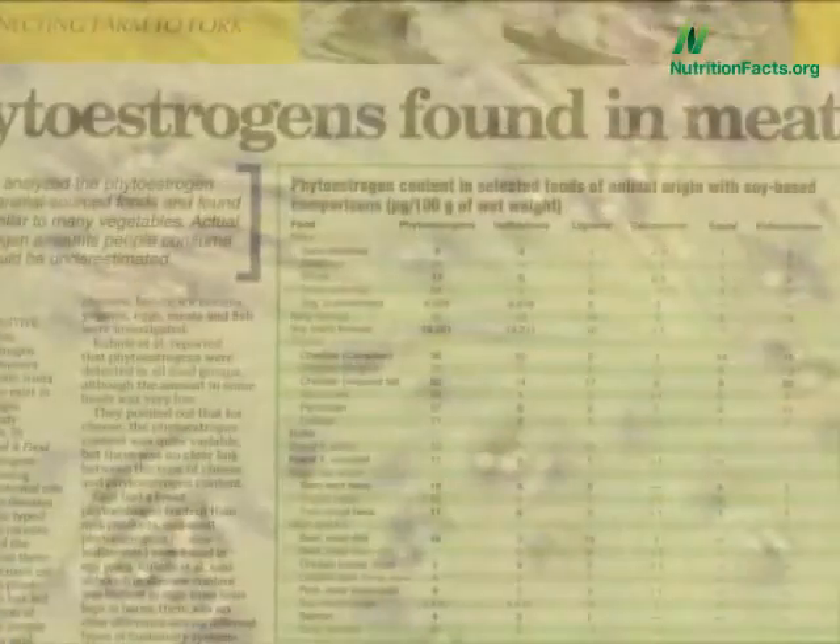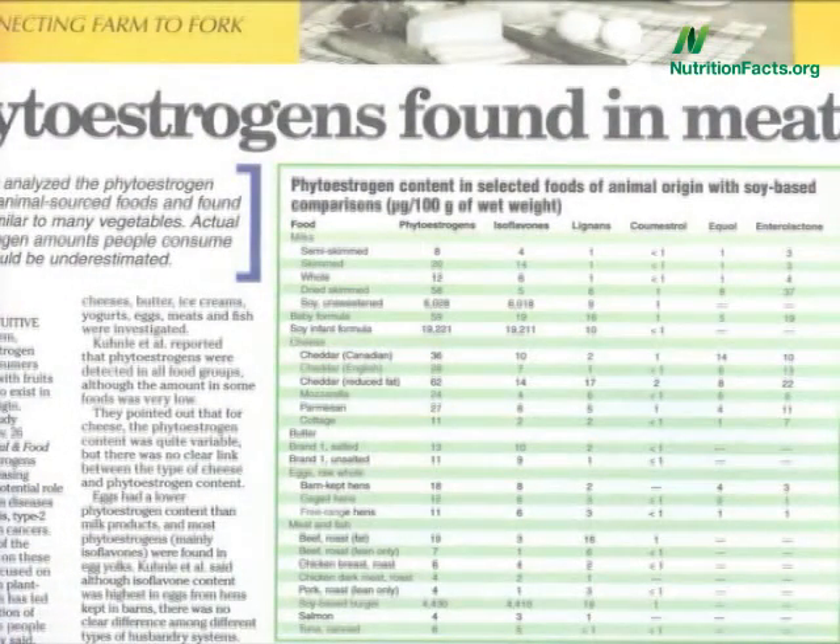In fact, these phytoestrogens are so amazing that the meat industry bragged this year in their trade journals that phytoestrogens have been found in animal products. Not a surprise, really, given that animals eat plants. But should the meat industry really be bragging?